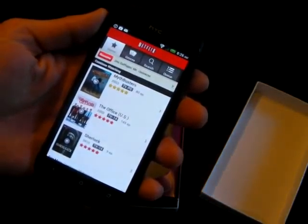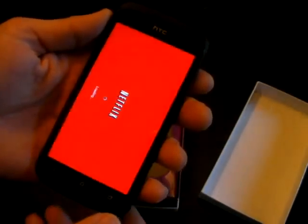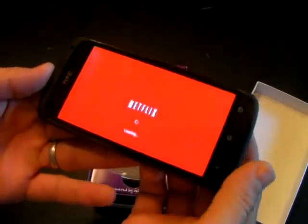The founders of the company are even applying for a patent for the business model. It's called Social Commerce.